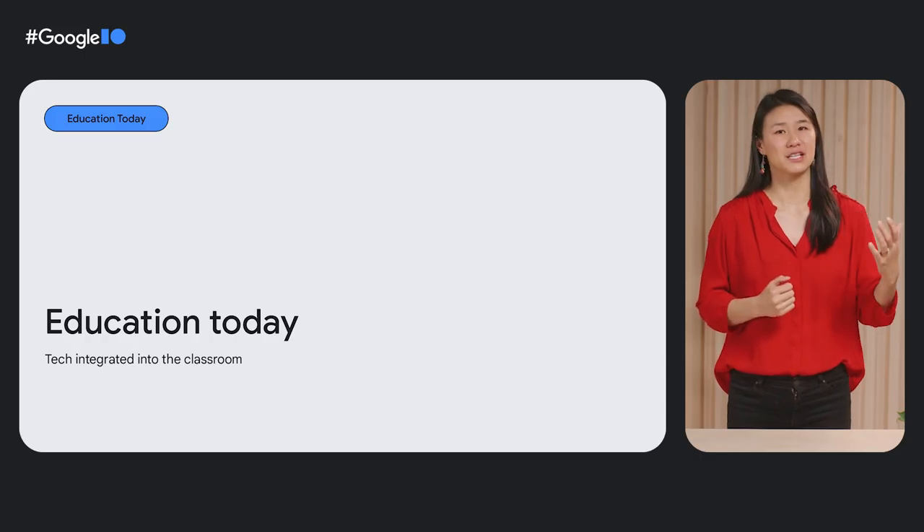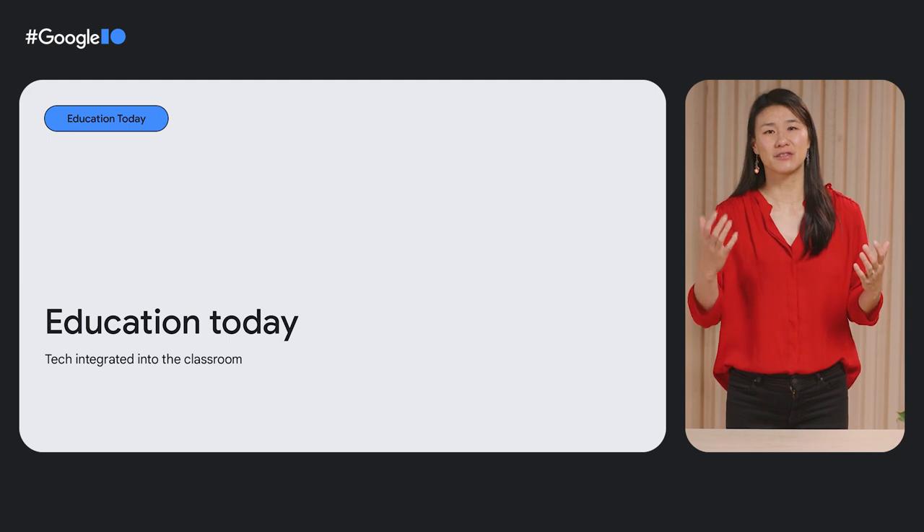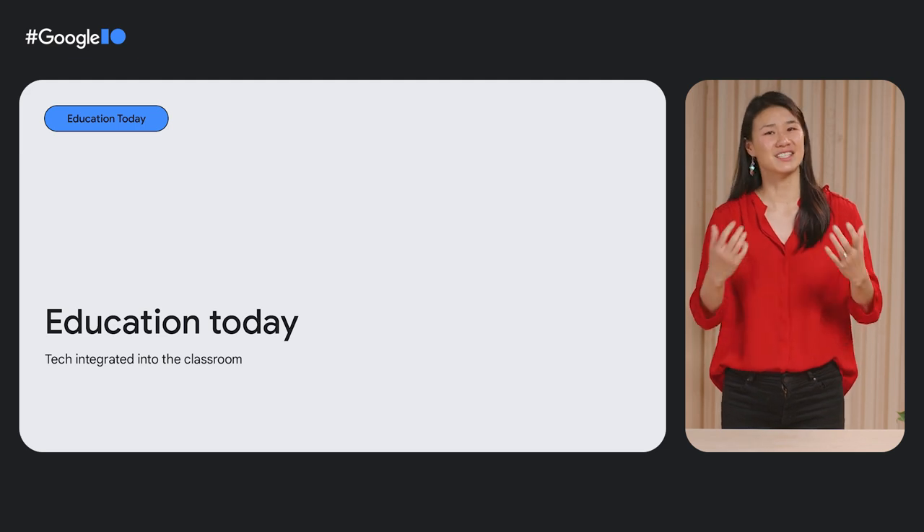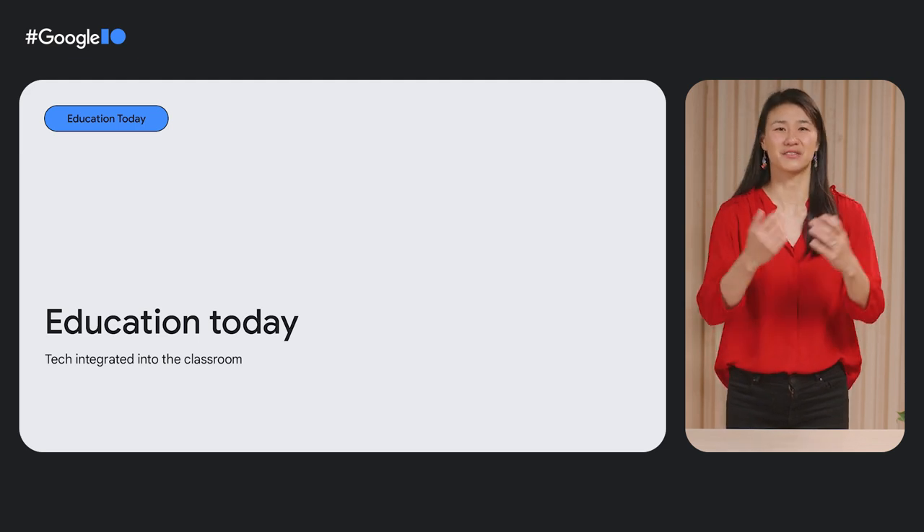This is all possible because developers like yourselves are out there building great tools and leading the change. This evolution in the way that we teach and learn, powered by the evolution in technology, is exactly what makes me so excited to be working at Google and excited to be here talking to all of you. Today, we'll cover the evolution of tech in the classroom, what we at Google are doing in this space, and tools that you can use for optimizing and integrating with Google for Education products — all to make learning more fun and more accessible worldwide. Let's dive in.